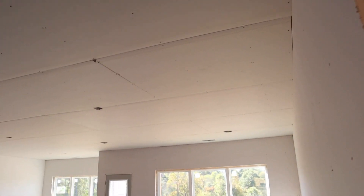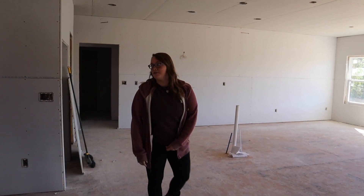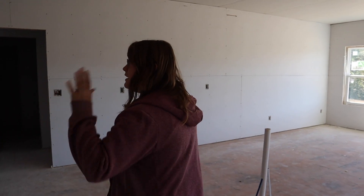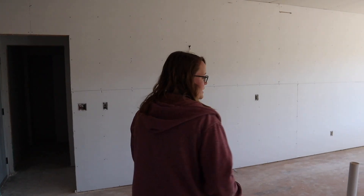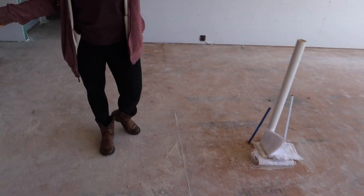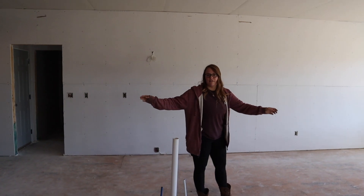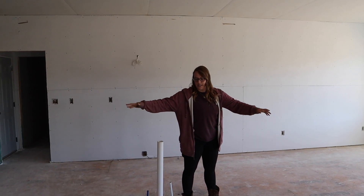Nine-foot ceilings throughout the entire house — it's glorious. That's something we're really excited about with getting one floor and doing a ranch. This is the kitchen. Right here is going to be the island — I think it's like nine and a half feet.